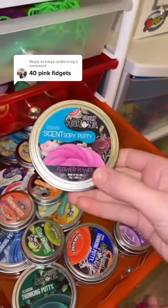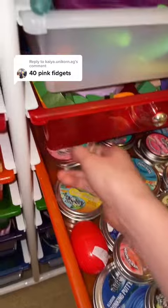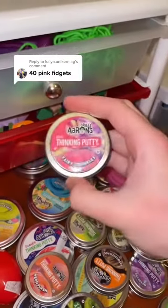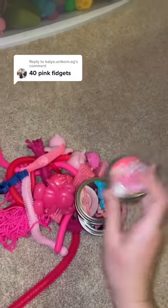Now let's look for pink putty. There's this one called Flower Power, this one called Grateful Heart, and then this one called Fairy Sprinkles — 25, 26, 27.